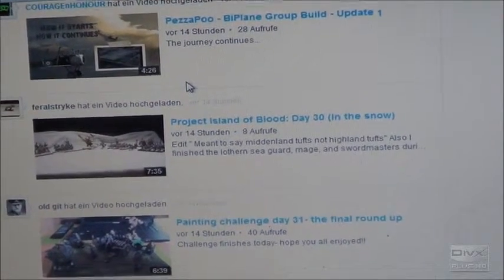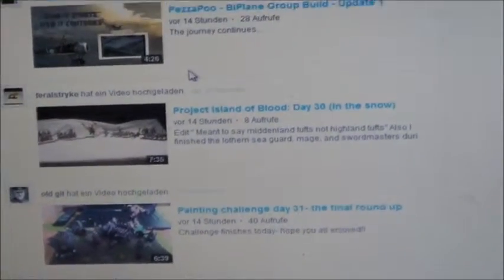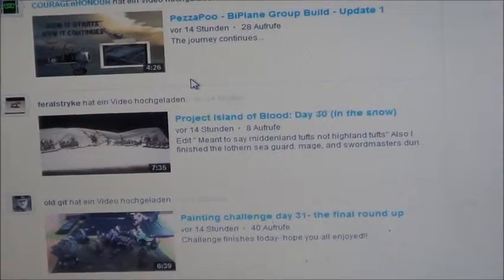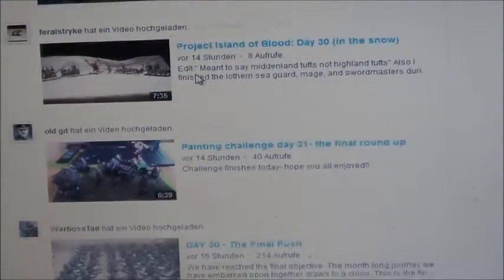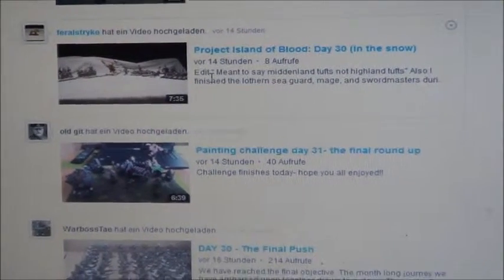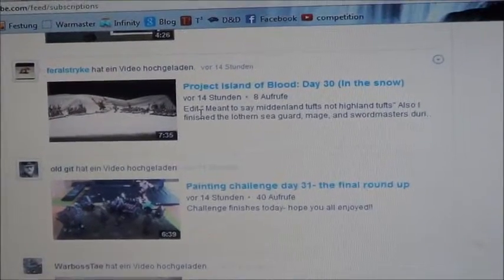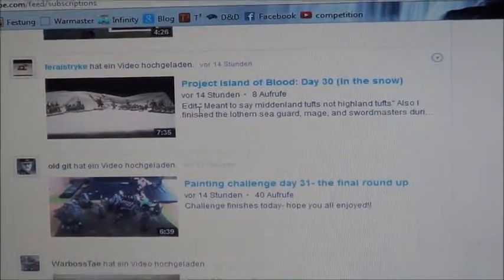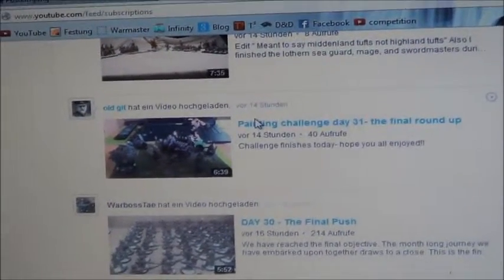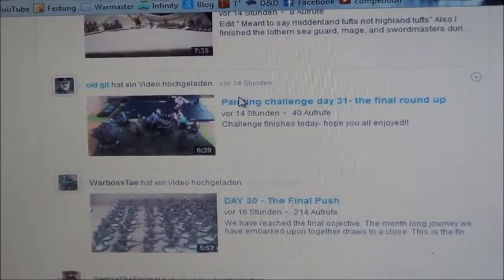Hey, video number 85 in the 100 uploads competition. I've been watching with Eve something that Warbastay has made with the whole company, the whole YouTubers — the Legion of Gamza and some others. It was a painting competition for July and there were just awesome videos, for example Pharaoh Strike, which we can see here.